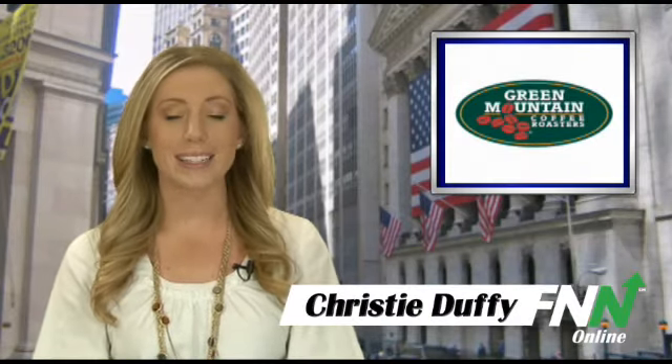Green Mountain Coffee Roasters announced it has entered a promotion, manufacturing and distribution agreement with Dunkin' Donuts to make Dunkin' Coffee available in single-serve K-Cup portion packs for use with Keurig Single Cup Brewers. Financial terms of the agreement were not disclosed. Dunkin' Donuts will offer 14-count boxes of authentic Dunkin' Coffee in single-serve K-Cup portion packs exclusively at participating Dunkin' Donuts restaurants in the U.S. and Canada starting this summer.